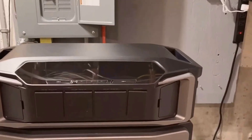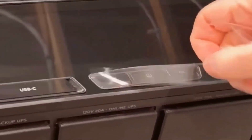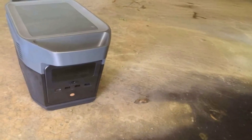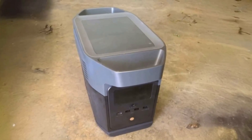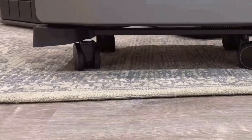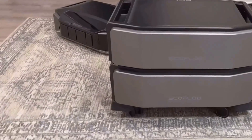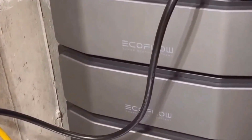The size and weight of the unit are also considerations one cannot overlook. As much as I value its capabilities, the Delta Pro Ultra is not a compact solution. I found myself spending a fair amount of time finding the perfect spot for it in my home where it wouldn't be in the way but still accessible enough for maintenance and monitoring. Anyone looking to purchase this unit might want to plan for its placement in advance.